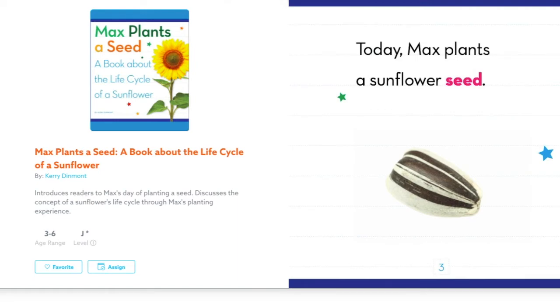Hi boys and girls, it's Ms. Rothstein here. For today's book, we are going to read the story Max Plants a Seed, a book about the life cycle of a sunflower. This introduces readers to Max's day of planting a seed and discusses the concept of a sunflower's life cycle through Max's planting experience. This week we are discussing different kinds of plants and how they grow and what they need to grow, so I thought this was a great read-aloud that is a non-fiction book about sunflower seeds.